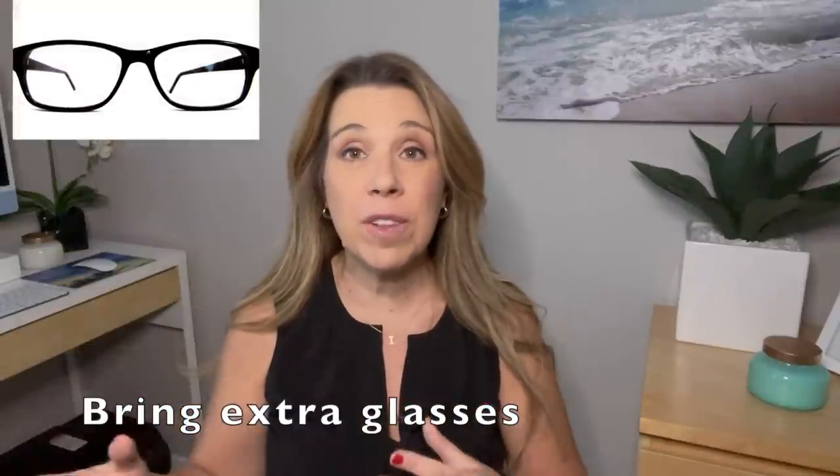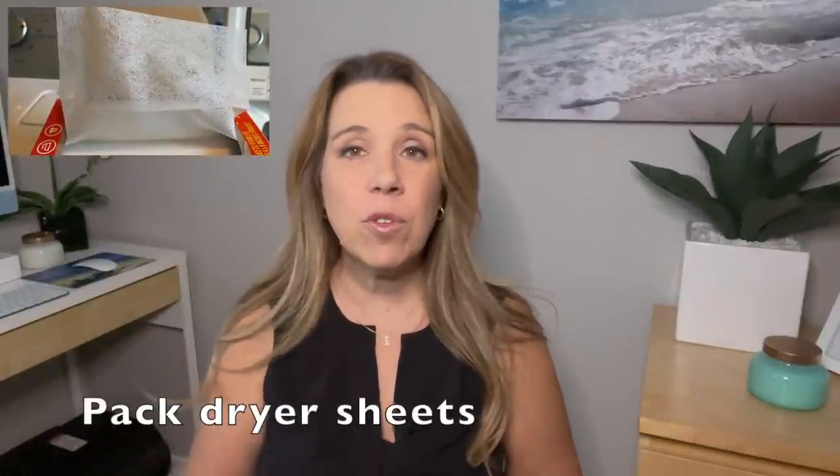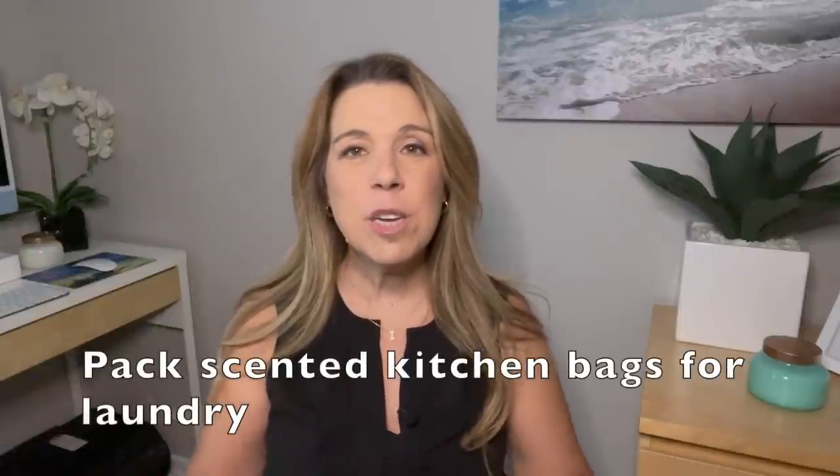Something to pack that people sometimes forget is an extra pair of reading glasses or even an extra pair of glasses — you just never know if you lose or break them. A couple of things to make things smell a little fresher: put a couple of dryer sheets in your luggage at the beginning of your cruise and leave them in when you repack at the end. You can also pack a scented kitchen bag to put your dirty laundry in at the end of your cruise so that when you put it back in your suitcase, it doesn't stink everything up.